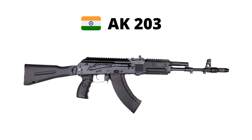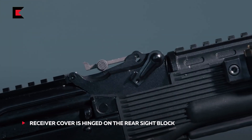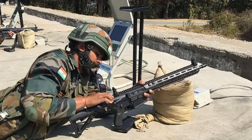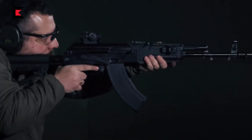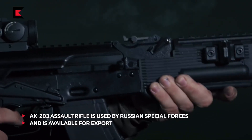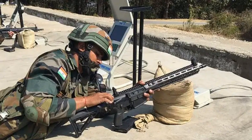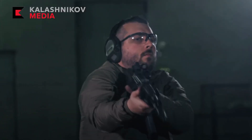The AK-203 will become the standard issue rifle of the Indian armed forces. Initially, India planned to acquire 7.7 lakh AK-203 rifles — 6.5 lakh for the Indian Army and 1.2 lakh for Central Armed Police Forces. However, the deal was stuck over issues of royalty fees and technology transfer. During that time, the Indian Army ordered 1.4 lakh units of the SIG716-I in batches, and also ordered 70,000 units of AK-203 and AK-15 in 2021.